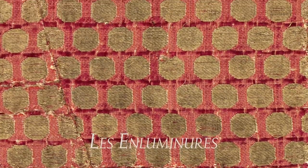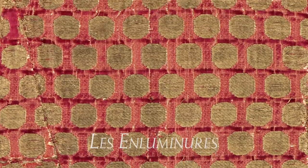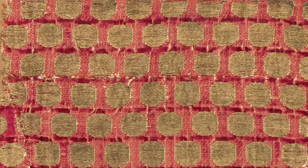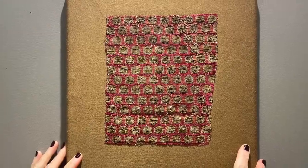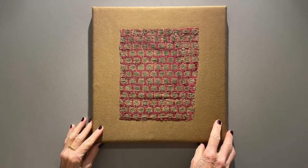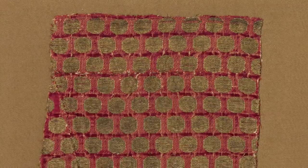Of all the types of art that survive from the Middle Ages and the Renaissance, textiles are by far the most rare because they are so fragile. We know quite a lot about this particular textile, which belongs to a coherent group of luxury cloths, mostly now in European and American museums.